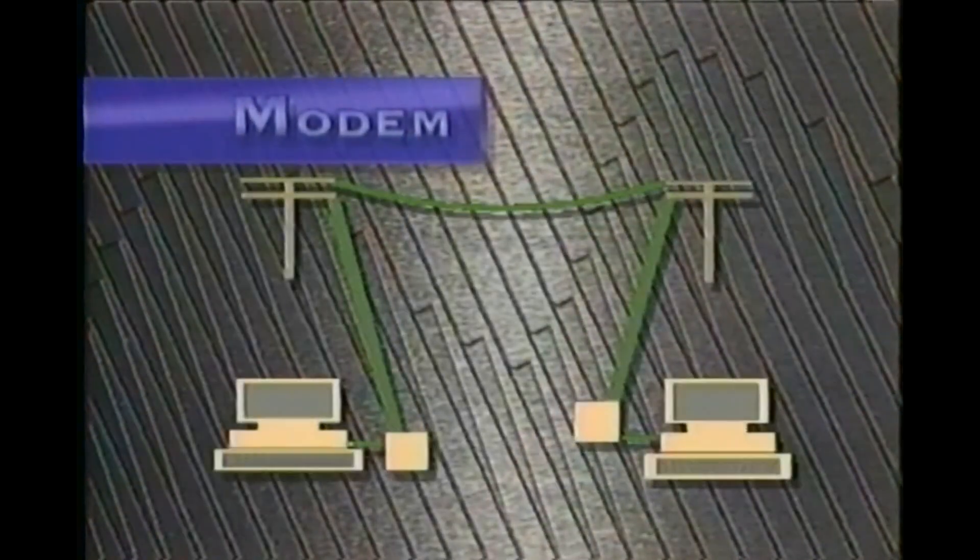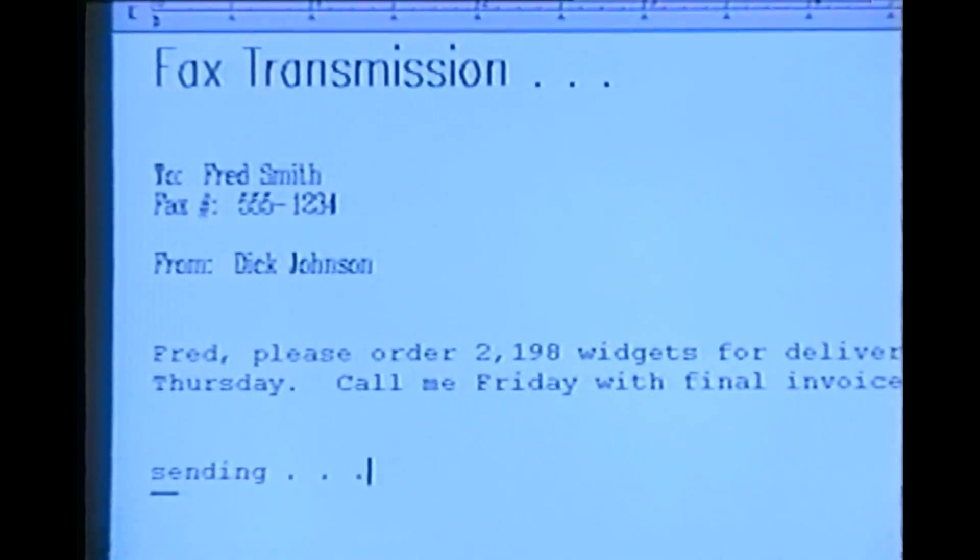Computers can communicate over phone lines via a modem. Your computer can have conversations with other computers, transmitting and receiving data over a phone line. There are even fax modems that allow users to send and receive fax documents from or to other computers.